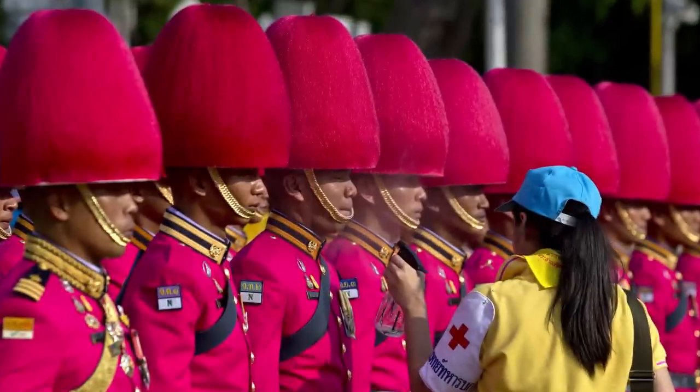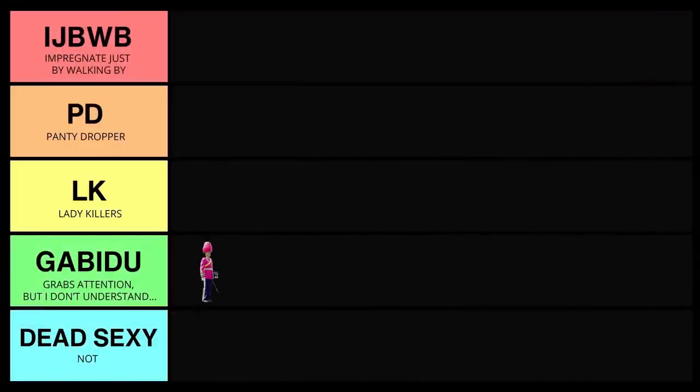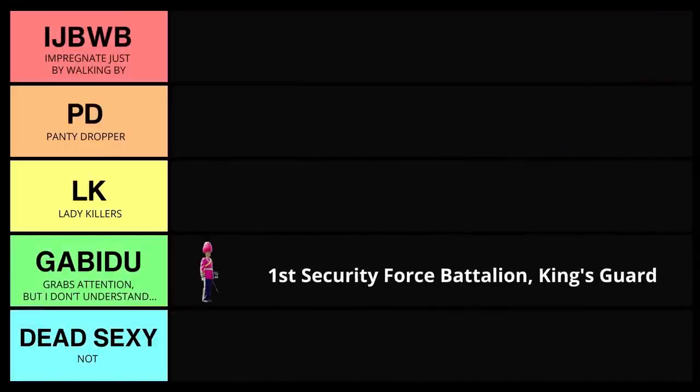When I zoomed in on this, I don't know about you, but when I looked at the one in pink, I immediately thought of the movie Trolls. At this point, you're probably wondering how did this uniform get on my list of the sexiest uniforms? Because having been to the land of smiles, I can tell you that those guys are fiercely independent and they don't care what us Westerners think is sexy. I bet if you were in a bar with a bunch of those guys, you would not want to mess with them - they would definitely be the alphas. So I had to give them their own category: the Gabadoo. It stands for 'grabs attention, but I don't know why.'